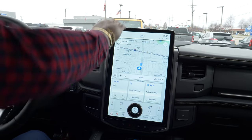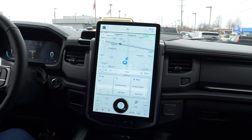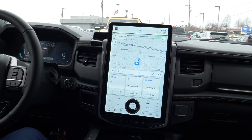You have a 15.1-inch screen that comes with Sync 4 technology, which is hands-free. You can use Apple CarPlay or Android Auto — it's pretty much universal nowadays. This screen is going to essentially turn into your phone.